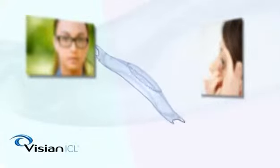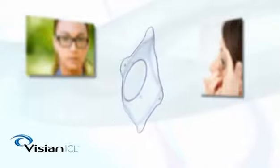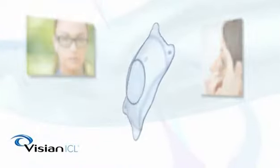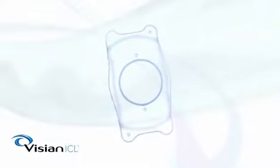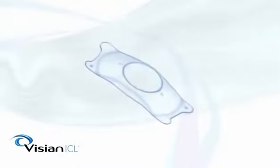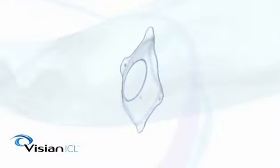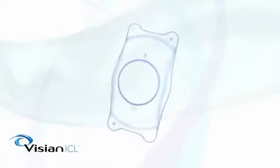Welcome to the world of the Vizion ICL, the latest and most attractive technology in vision correction — the alternative to laser vision correction or LASIK. The Vizion ICL, or implantable collamer lens, is made of collamer, an advanced lens material that is soft, flexible, and highly biocompatible. Designed specifically for the eye, it has a high water content which minimizes reflections and delivers the best in optical performance.